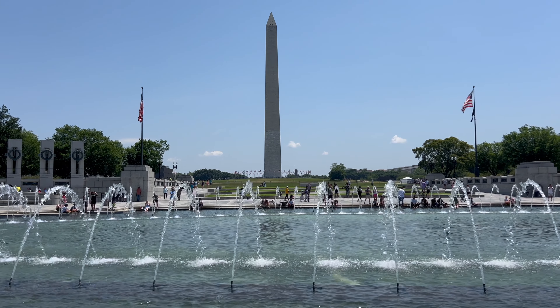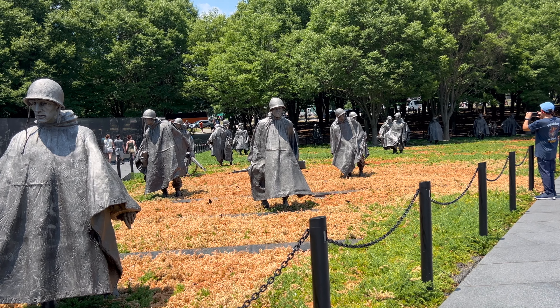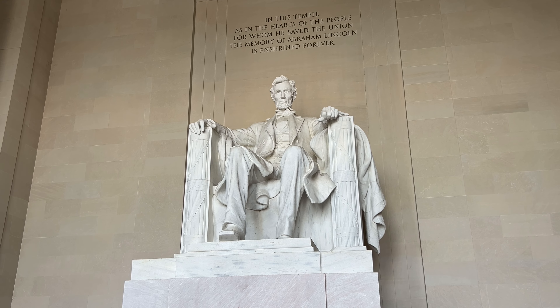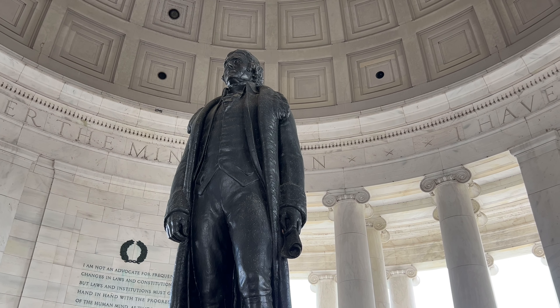With that, we visited every D.C. monument in just 24 hours. That was an epic challenge and a great way to see the city. Now that you've seen what it's like visiting all of the monuments in D.C., it's time for you to check out the most underrated stuff — so check out that video on the right of the screen.